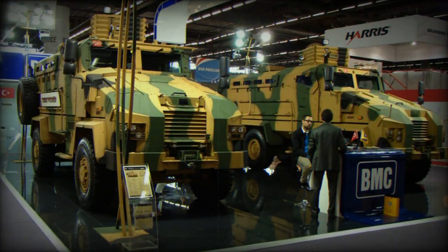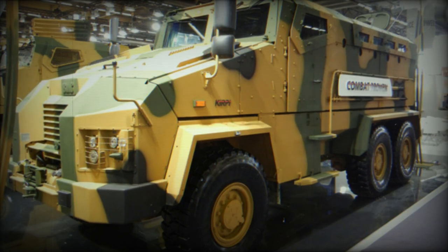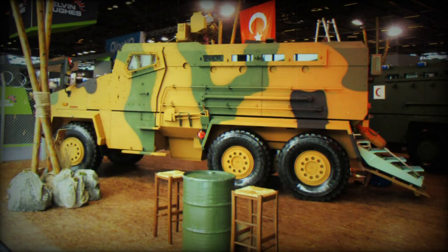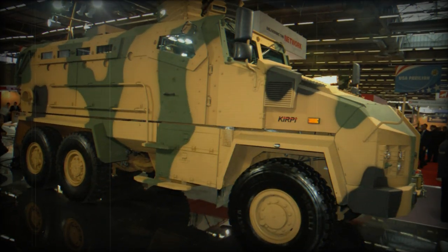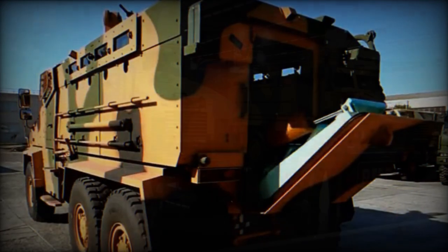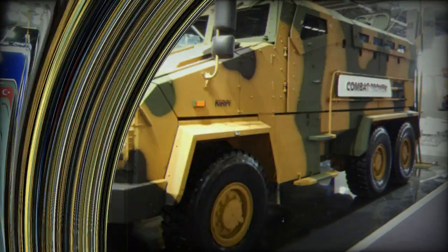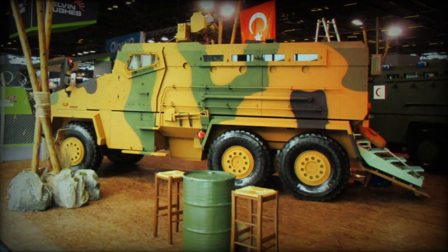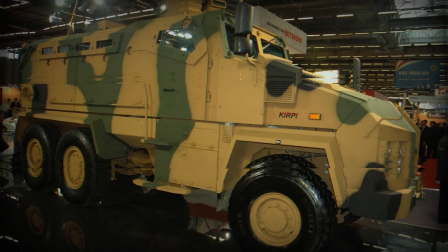The vehicle is powered by an 8.9-liter Cummins ISL-9 E3 turbocharged diesel engine developing 375 horsepower, mated to an Allison automatic transmission with six forward and one reverse speeds. The 6x6 Kirpi has improved cross-country mobility compared to the 4x4 version due to the extra axle. It is fitted with run-flat tires and a central tire inflation system, which improves mobility over various types of terrain. The Kirpi 6x6 is also fitted with a front-mounted self-recovery winch.